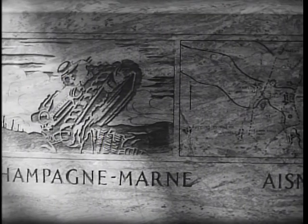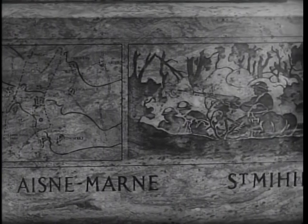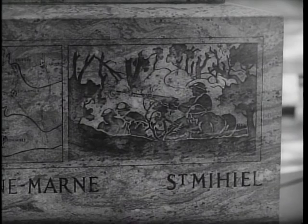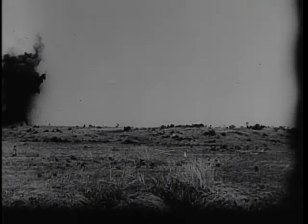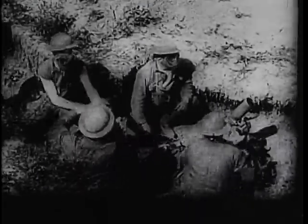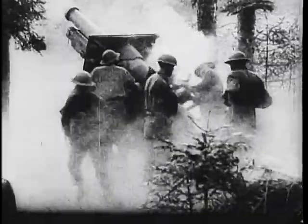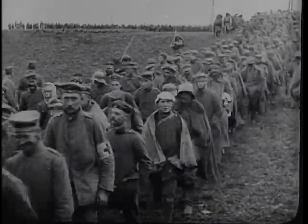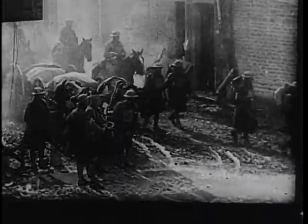Champagne-Marne, Aisne-Marne, St. Mihiel. The tide of war swung gradually, irresistibly from the defensive to the offensive. At Champagne-Marne, units from the 42nd Division aided the French in completely repulsing the enemy attack. Long lines of German prisoners were soon being escorted toward rear areas. At Aisne-Marne and St. Mihiel, the 42nd went into the offensive, moving forward despite heavy enemy resistance.